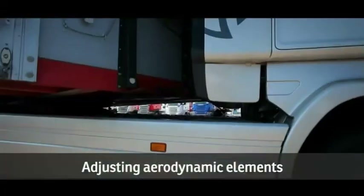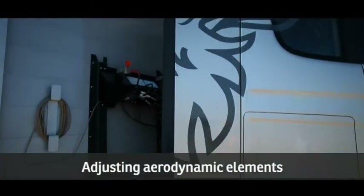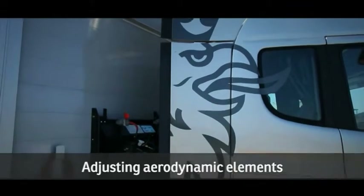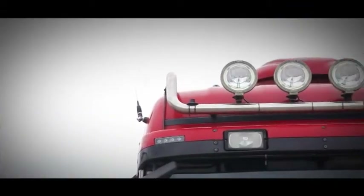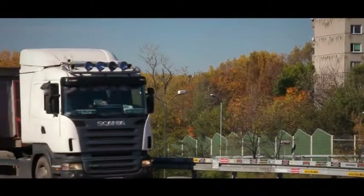Correctly adjusting the side and cab roof fairings guarantees that fuel consumption is reduced by 5-10%. Installing additional elements on the roofs of trucks increases air resistance and as a result increases fuel consumption.